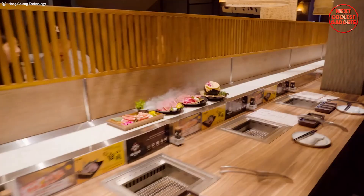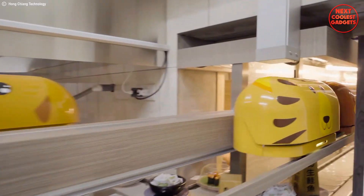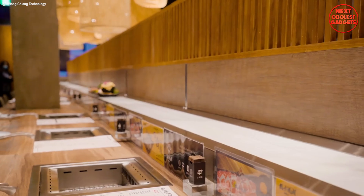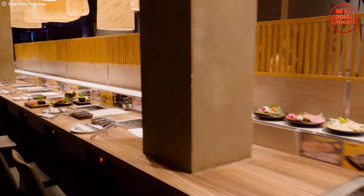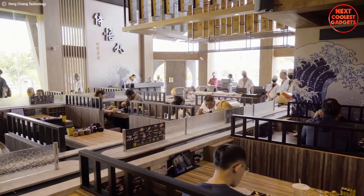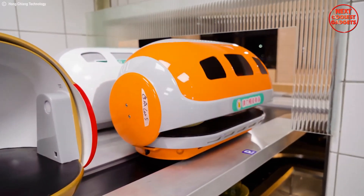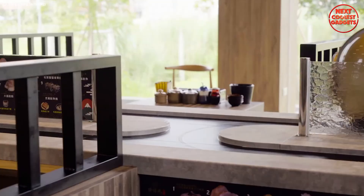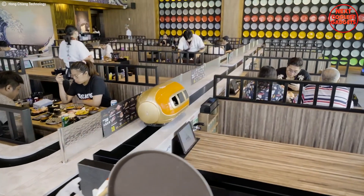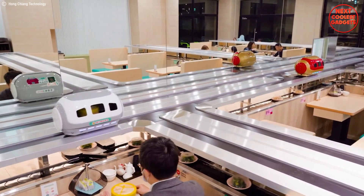Imagine a restaurant where your food practically arrives at your table on its own. That's the future Hongchang Technology is bringing with their innovative food delivery robot. It's a smart commercial solution designed to revolutionize the dining industry. The robot is a cost-effective way to automate food delivery within your restaurant, freeing up your waitstaff to focus on providing exceptional customer service. Hongchang offers a tablet ordering system that allows guests to order freely and increases processing speed. The kitchen receives information immediately, and this interconnection doubles efficiency while preventing mistakes like delivering food to the wrong table. The robots utilize AI intelligent navigation to calculate the shortest path to your table, and the system supports multi-robot operation to handle even the busiest dining rush.